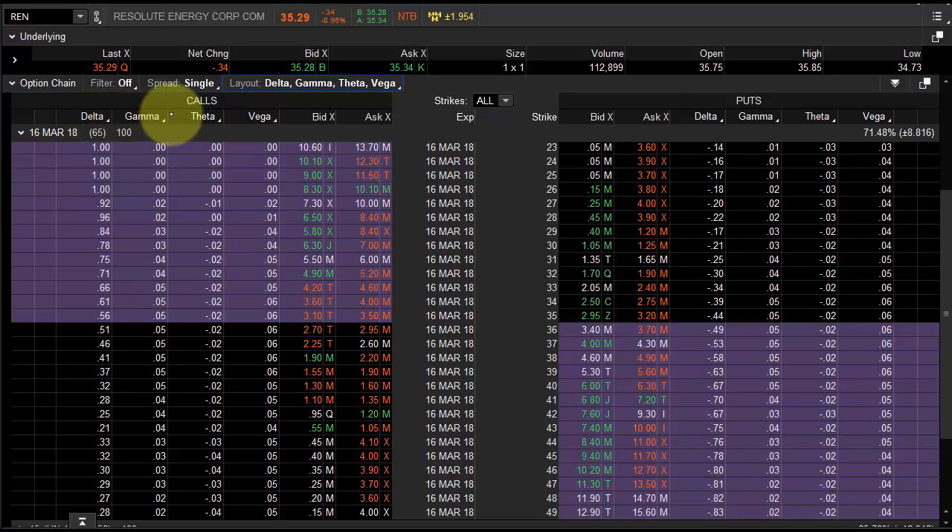That's Delta. Gamma is the amount that your Delta is going to move. Theta is time — the 37 strike options are going to lose 2 cents per day for the next 65 days; that's how much Theta is in there. The opposite of Theta is Gamma — that's a little more advanced. And Vega is volatility — specifically the amount that the option price moves per 1% change in volatility. If volatility is at 30% and goes to 31%, the options are going to add 6 cents of value because that's what the Vega is.